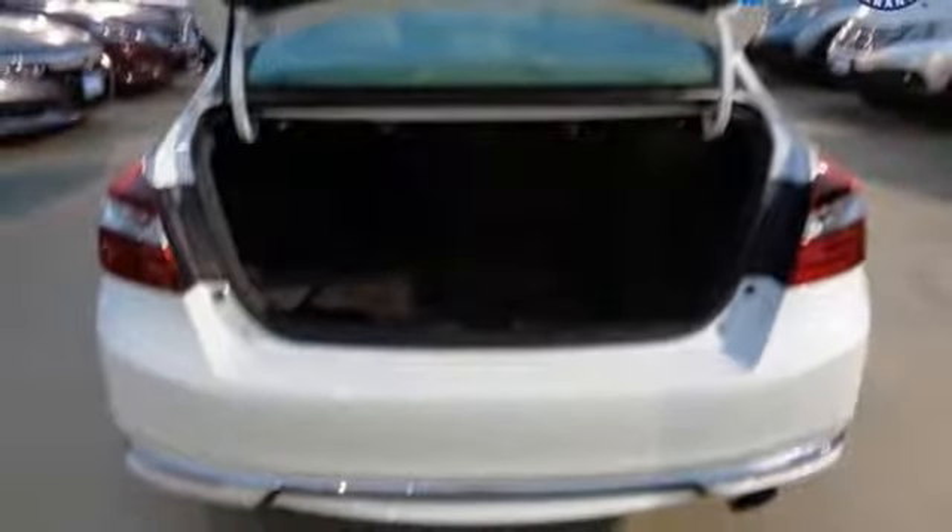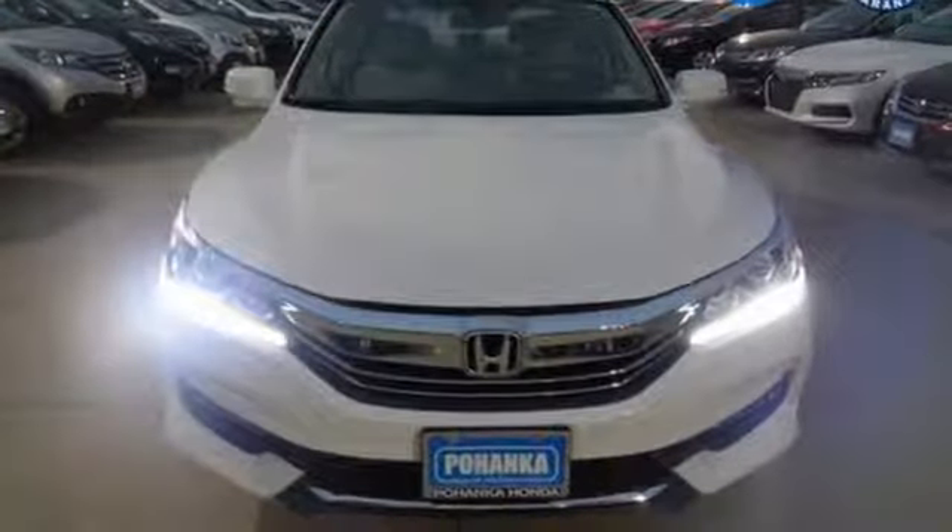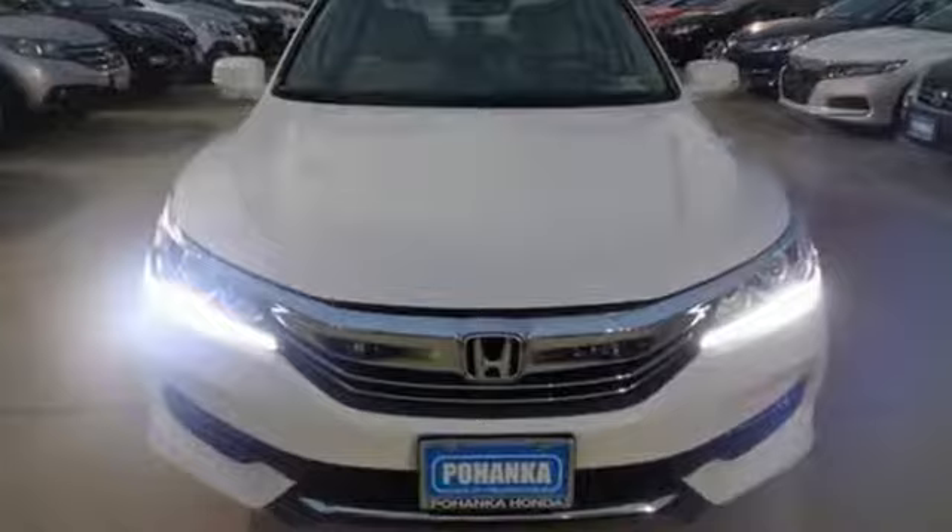Smartphone wireless charging, dual zone climate control, continuously variable automatic transmission, power sliding and tilting sunroof, gas pressurized shocks, and an in-line four-cylinder engine.